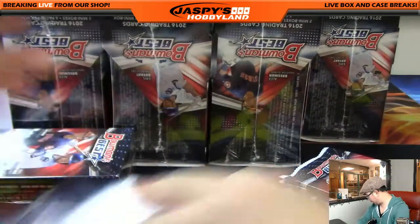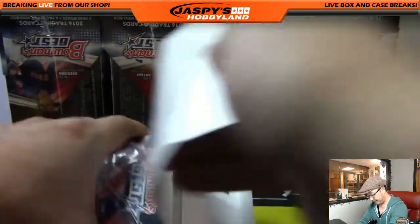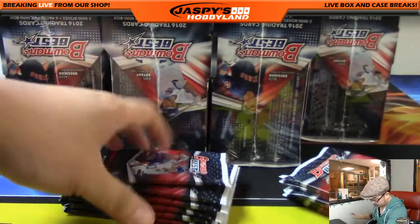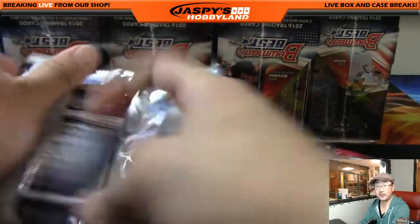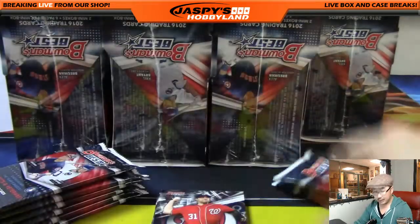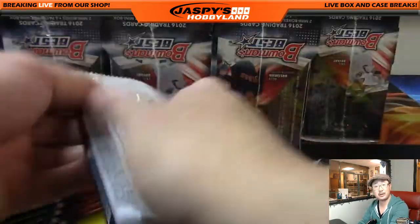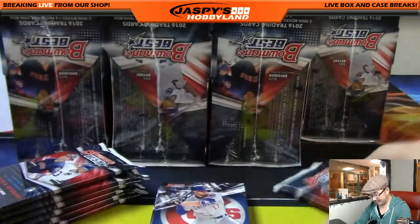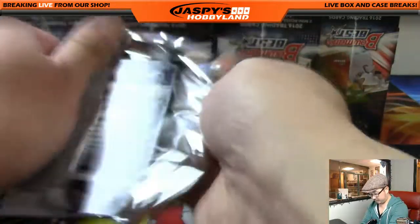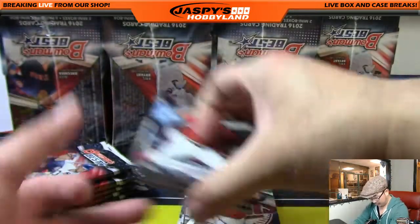All right, there's box one and box two. Good luck everybody. This is pick your team number four from jazbeeshobbyland.com. Everything ships — looking at the website right now, it does not say base does not ship, so everything ships. There are a lot of inserts and fun stuff in here anyway, so it makes sense. All right, this is mini box number one. Good luck everybody.